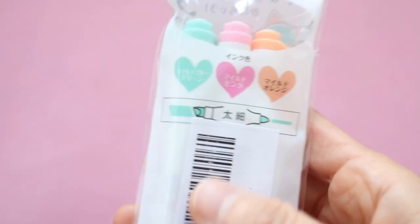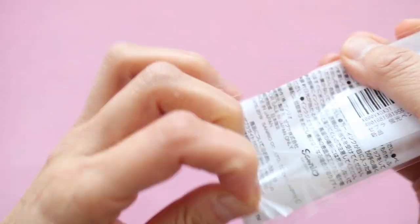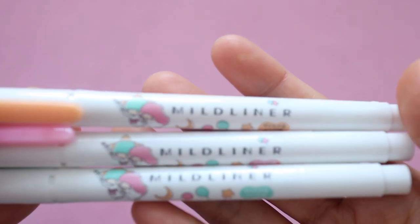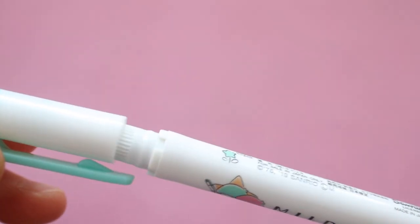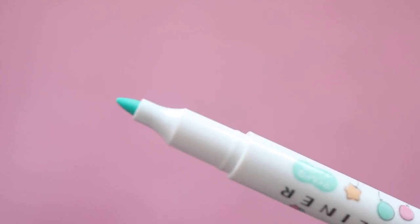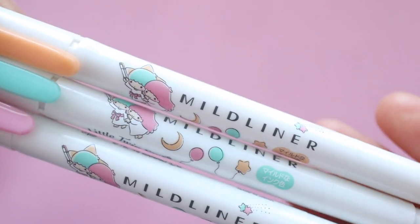Zebra Mildliners are super popular especially among the journaling community, and these are Sanrio Mildliners for sale in Japan only. This is a special Sanrio Kiki and Lala Mildliner which comes in Little Twin Stars colors — a light turquoise, light pink, and a peachy light orange. They have a chisel tip for highlighting and a bullet tip on the other end for writing, so they're super versatile. My favorite part is that they have the Little Twin Stars on the casing.